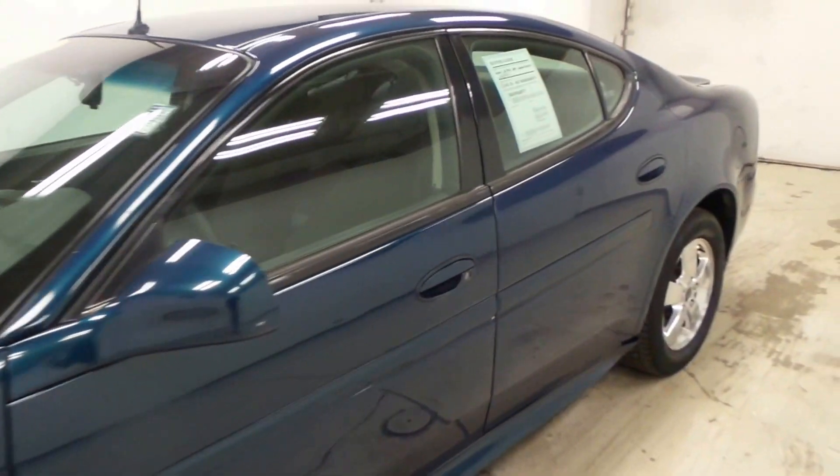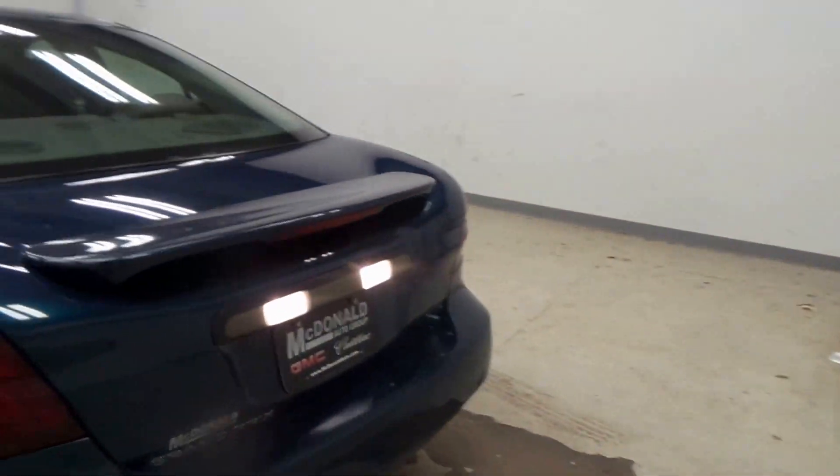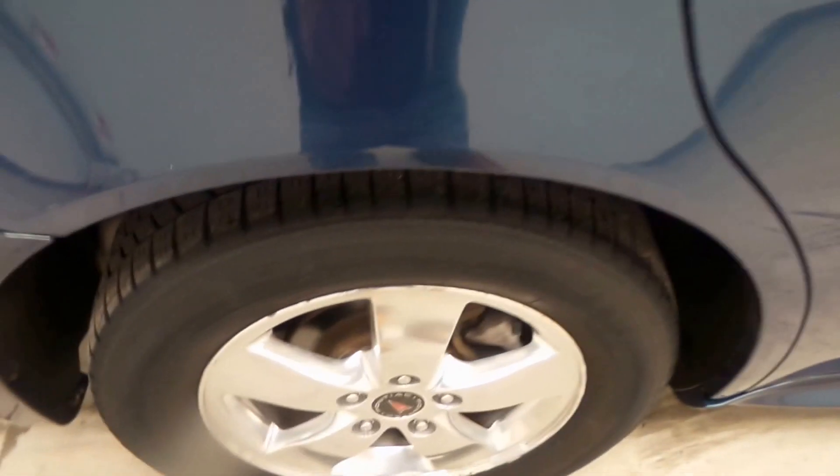Ladies and gentlemen, we have a 2005 Pontiac Grand Prix — super nice, very clean. It has a color-changing paint on there as well, so very unique. Four-door.